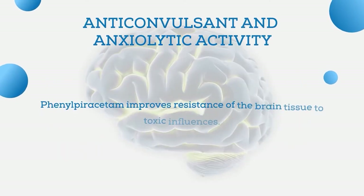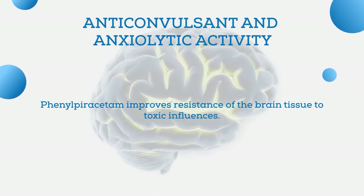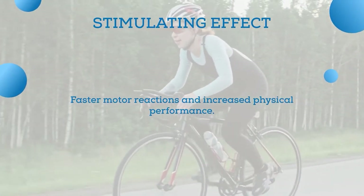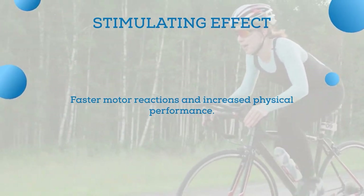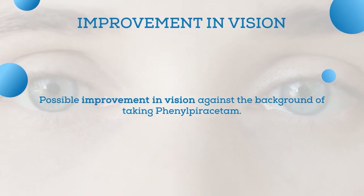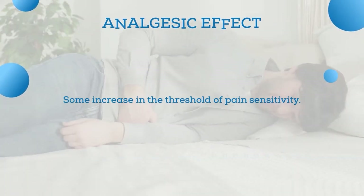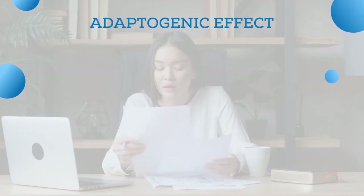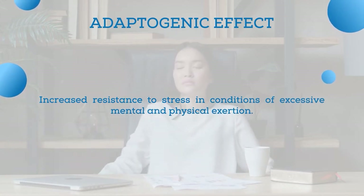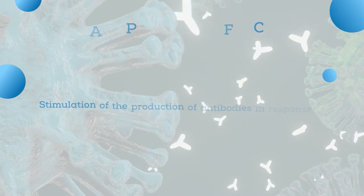Moreover, phenylpiracetam is said to improve resistance of brain tissue to toxic influences. It exhibits anticonvulsant and anxiolytic activity. Its stimulating effect is manifested in faster motor reactions and increased physical performance. There may also be an improvement in vision, and phenylpiracetam exhibits some analgesic effect, increasing the threshold of pain sensitivity. The adaptogenic effect is manifested in increased resistance to stress, excessive mental and physical exertion, fatigue, hypokinesia, immobilization, and low temperatures.